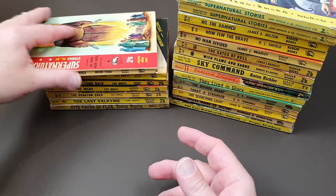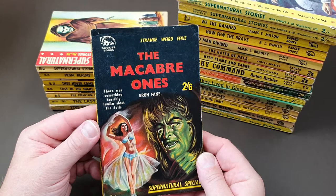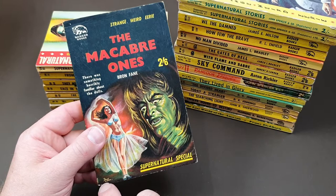The story goes that Fanthorpe was churning these out at an incredible rate. He would basically lie in bed with a tape recorder and narrate them, and either his partner or a secretary would type them up as quickly as he could come up with the stories — which is fantastic when you think about it. That's a really nice cover there.